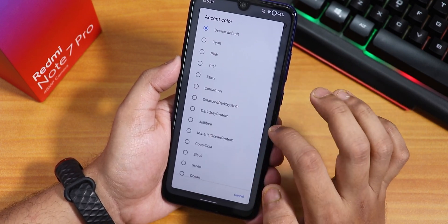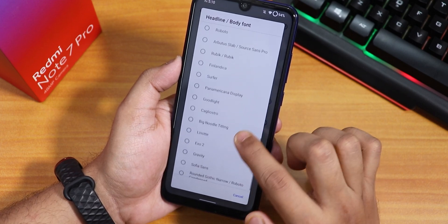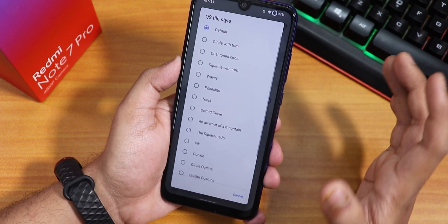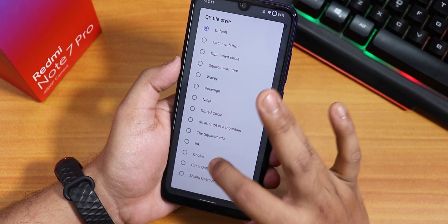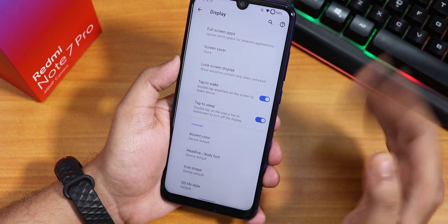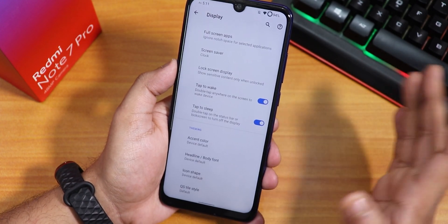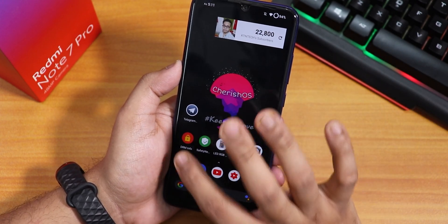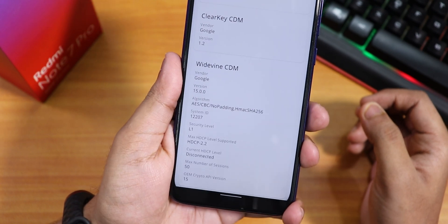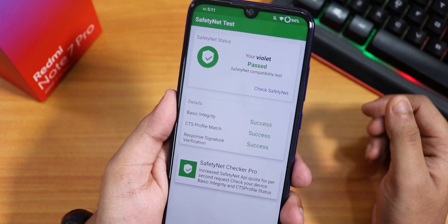There is a large selection of font and quick setting toggle style customizations. The only feature missing is the brightness sliding gesture for adjusting brightness. DRM Widevine shows as Level 1, so Netflix and Amazon Prime work at 1080p. The device passes the Safety Net test, meaning Google Pay and banking apps work out of the box.